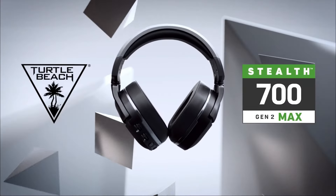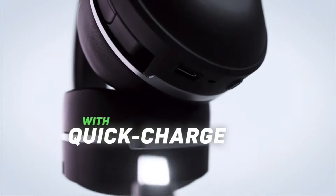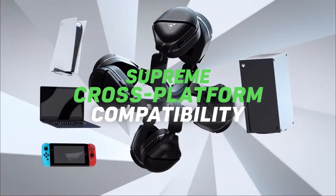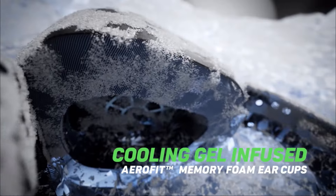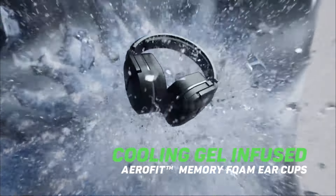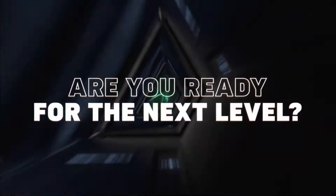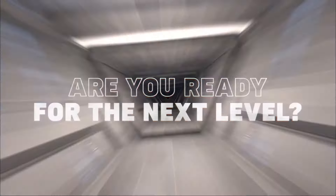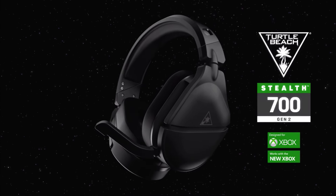Its long battery life adds to the headphone's appeal, ensuring extended gaming sessions without interruptions. To conclude, the Turtle Beach Stealth 700 Gen 2 Max Wireless Gaming Headset is a reliable choice for those prioritizing wireless convenience, extended battery life, and an accurate microphone for immersive gaming and communication. So that's it for the best PS5 headsets on the market for this year. Like, comment, and subscribe to receive notifications about our latest videos.